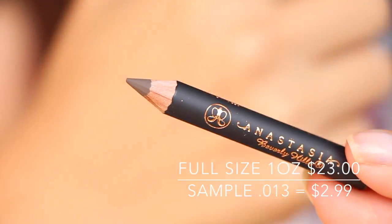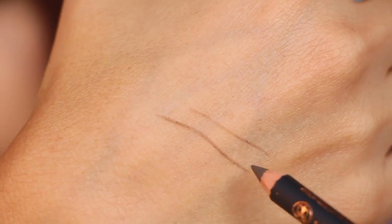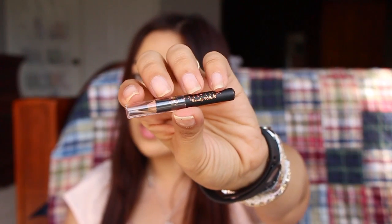And then last in here is from Anastasia — this is the Perfect Brow Pencil. I've been wanting to try this and it's a little tiny tiny sample, but it's still a sample.